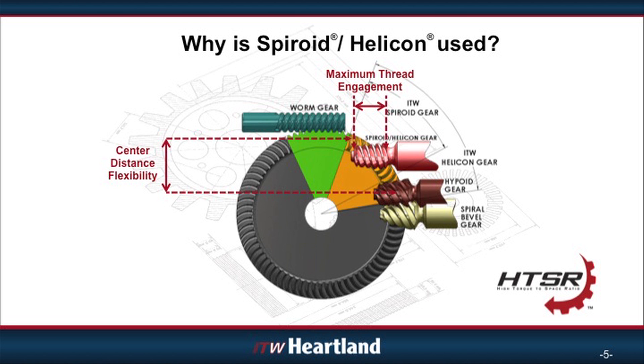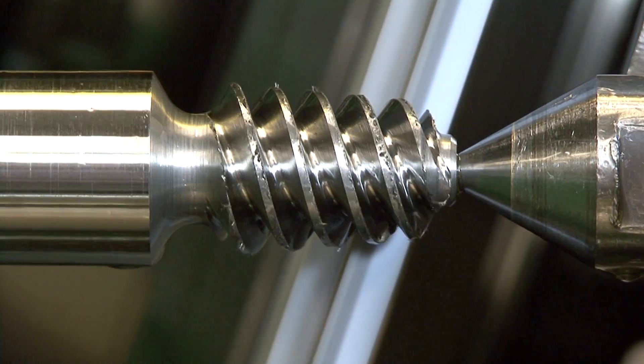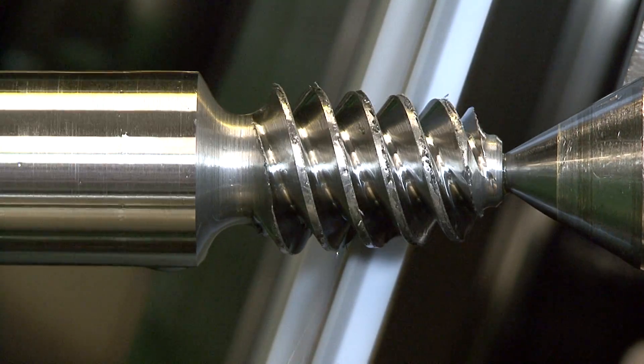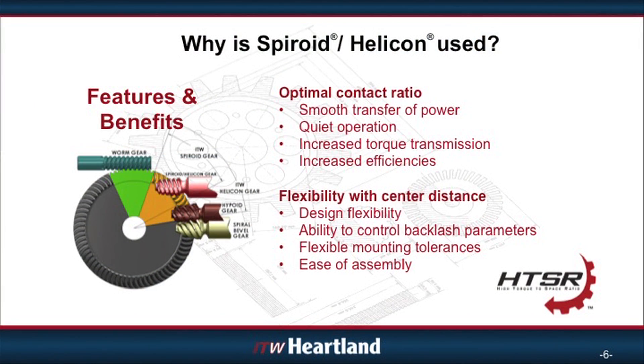Because of these advantages, applications with Spiroid and Helicon gears recognize a variety of distinct benefits. The result is a gear set that produces maximum torque with impressive efficiencies in minimum space.